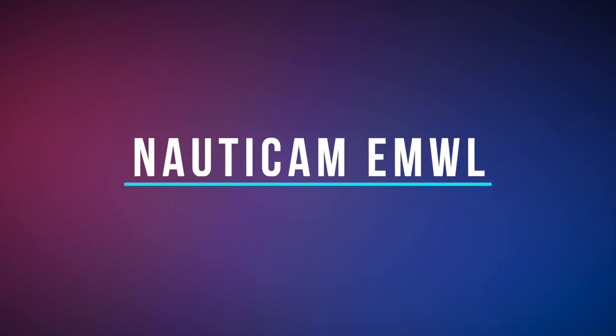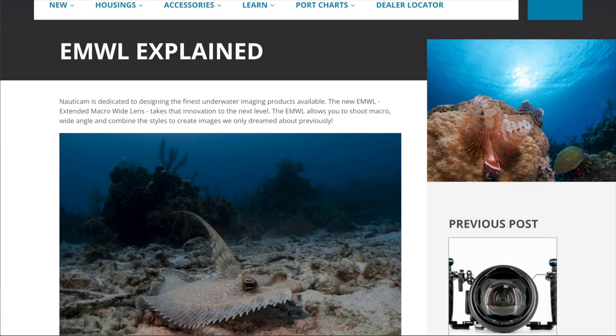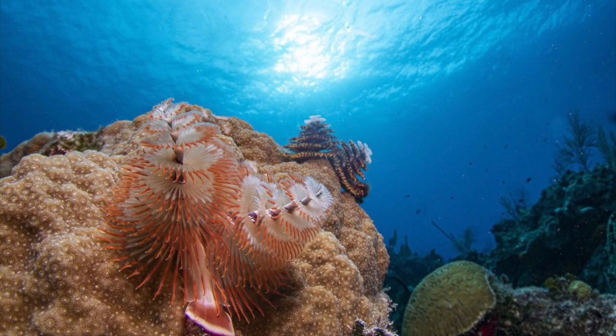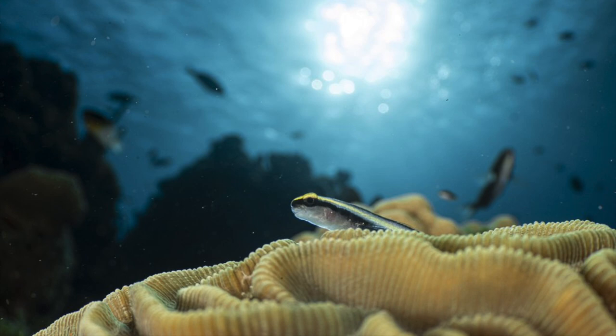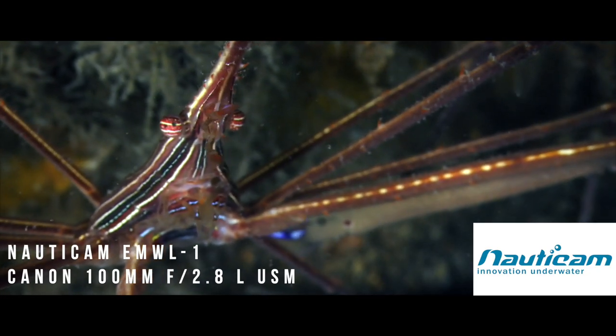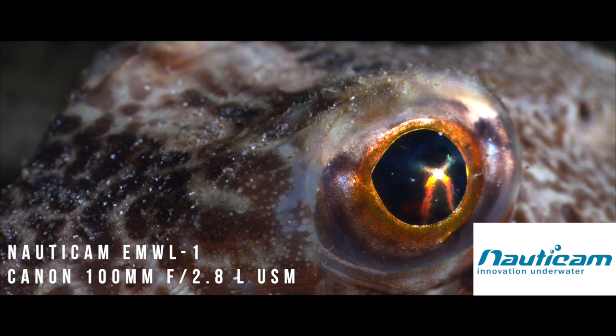The Nonicam Extended Macro Wide Lens, or EMWL1, opens new windows of creativity for underwater imaging. The EMWL1's design is the result of thousands of hours of detailed computer modeling and was extensively field tested to ensure it provides the best possible optical quality and performance.